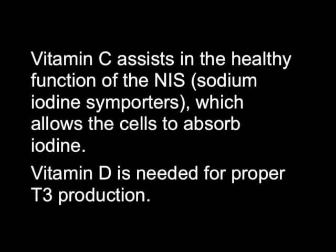Vitamin C assists in the healthy function of the NIS, which allows the cells to absorb iodine. Vitamin D is also needed for proper T3 production.